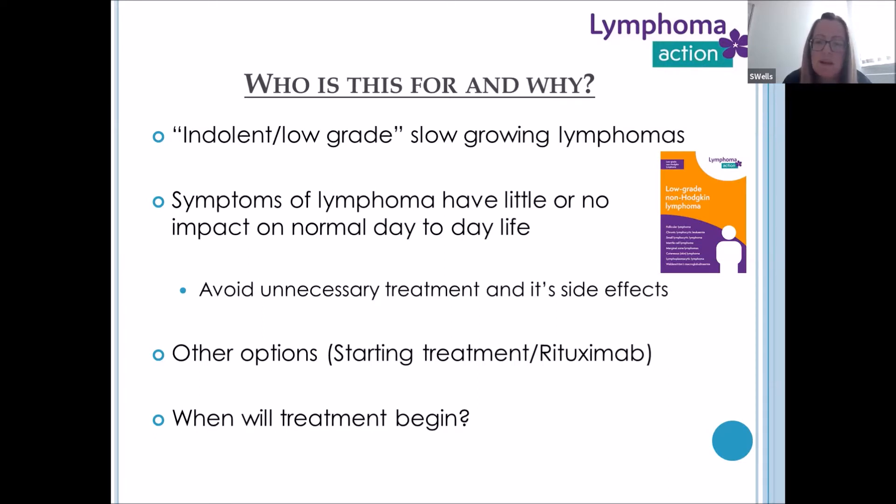So who is this for and why has it been proposed? The disease group we do this for is indolent and low-grade lymphomas — they are slow-growing lymphomas. Some of these diagnoses are follicular lymphoma, CLL and SLL, marginal zone lymphomas and some mantle cell lymphomas. They are predominantly the low-grade NHLs, although there are some Hodgkin lymphomas that can fall into this bracket as well.